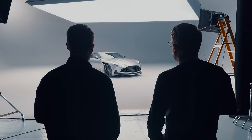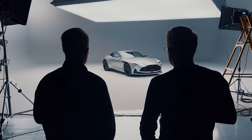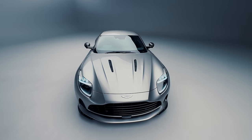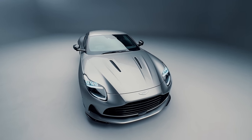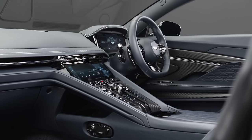This is the new Aston Martin DB12, and it could just be the most important car for Aston Martin in its recent history. DB12 is the beginning of an entirely new era for Aston, and while the jaw-droppingly stunning exterior is still every bit as familiar as generations gone by, it is perhaps what's underneath that really changes the game.